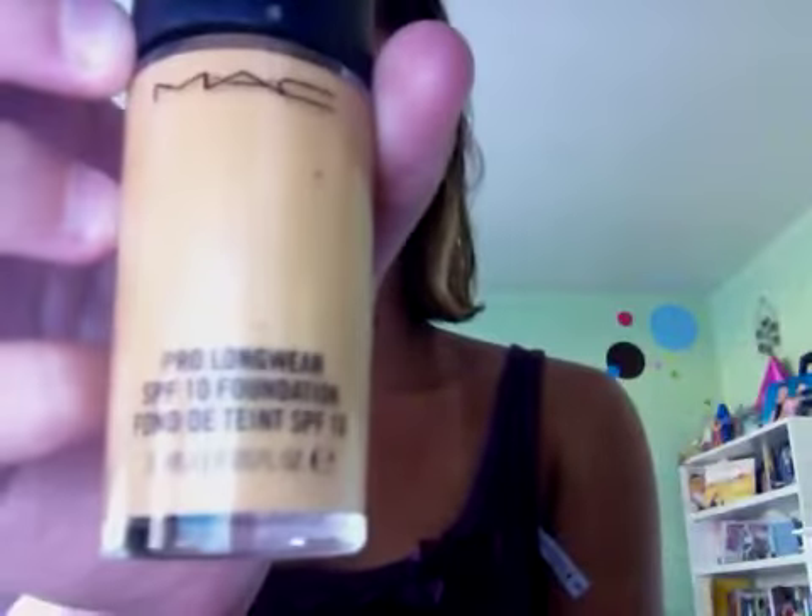First, I'm just starting off with MAC's Pro Longwear Foundation. It has SPF 10 in it. I am the color NC40. I'm just putting it on with my hand because my brush is bothering me. So I'm just going to take a little bit, mix it, and put it all over. And then I put it on my forehead and put it on my nose.